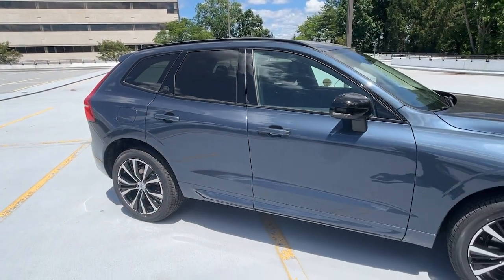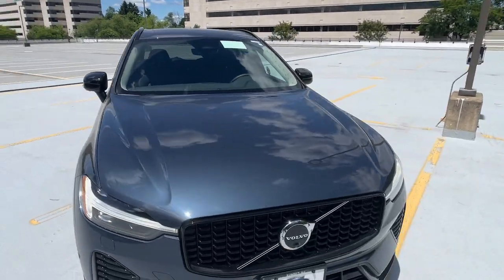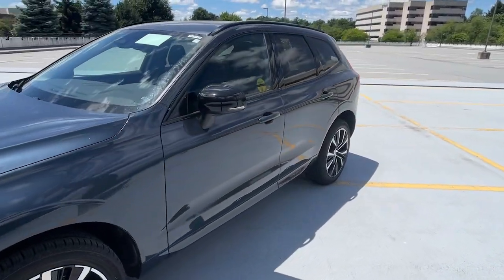This could be the car for you. The 2024 Volvo XC60. Travel beautifully in this superbly designed XC60.